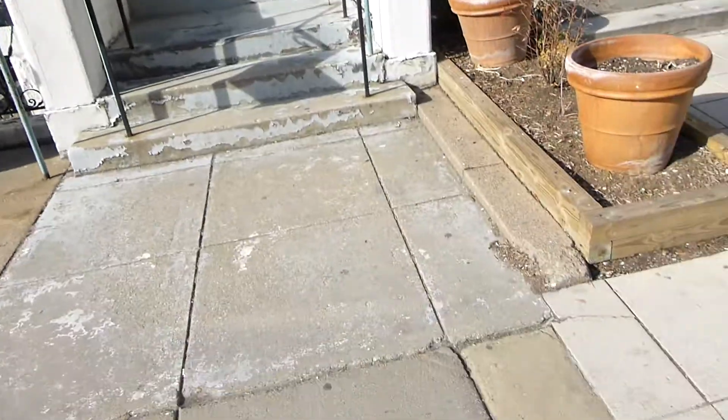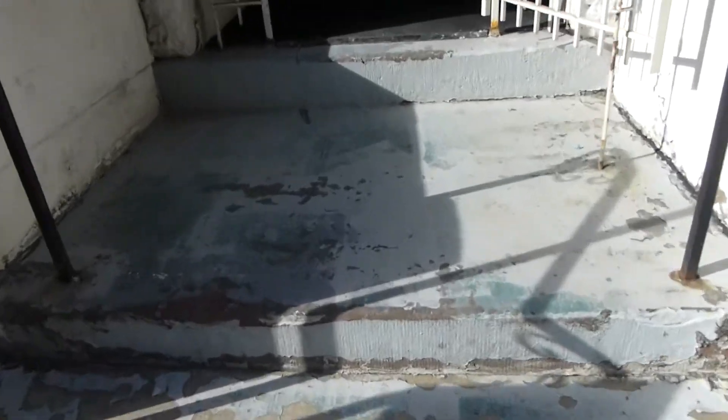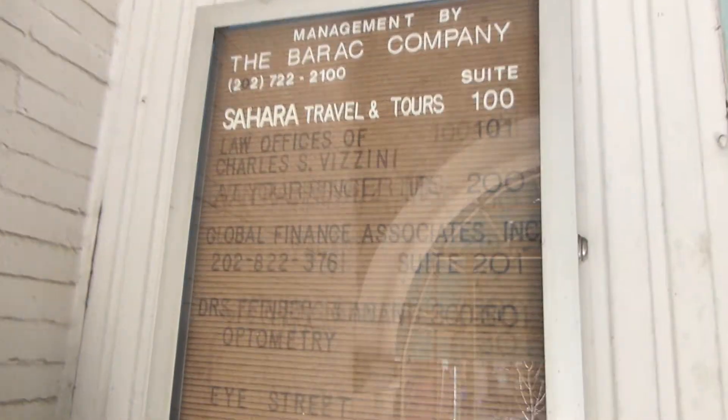We are at 1917, I believe this is I Street, in Washington D.C. Look what's in here. First of all, look at this nice door. Old signage. Look what's back here. Really nice building.